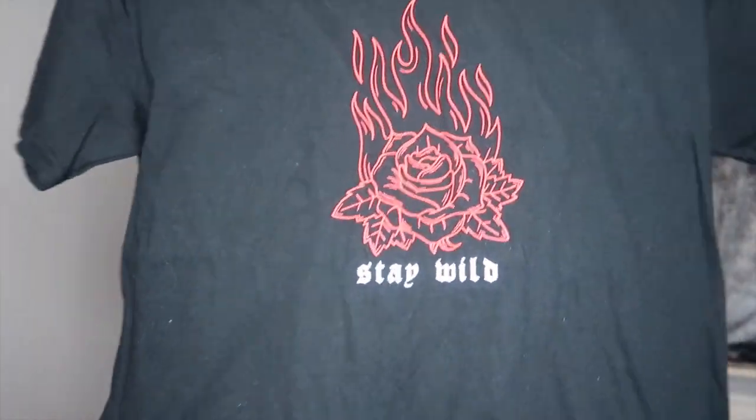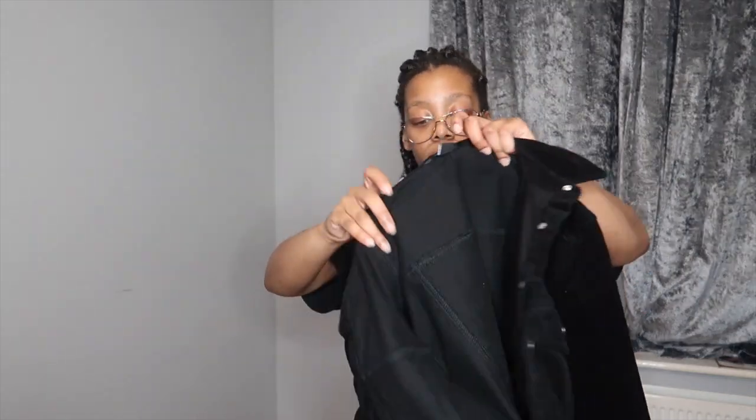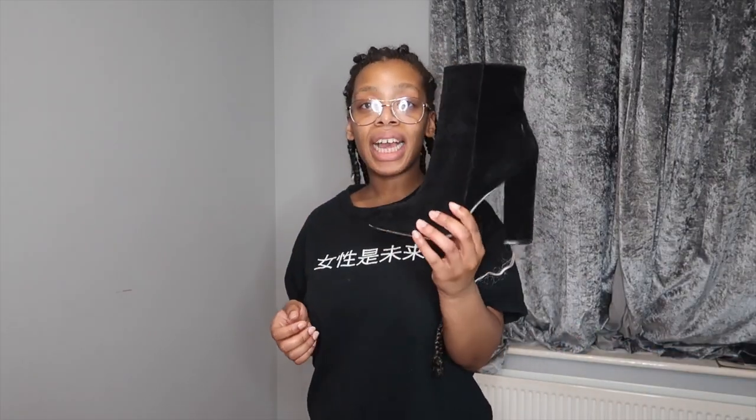For outfit number three, I'm going to be using this t-shirt that's got 'Stay Wild' on the front with a little red fire graphic — it's just a plain black tee from ASOS. Then I'm going to be taking this black corduroy jacket that I got from New Look. It's got buttons down the front, comes just past your hips, and has button cuffs on the sleeves. For the shoes, I'm using my black ankle boots from Pretty Little Thing again.